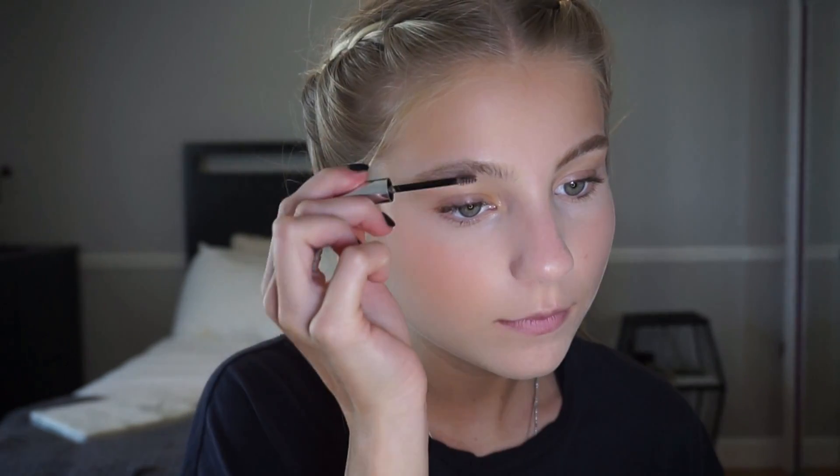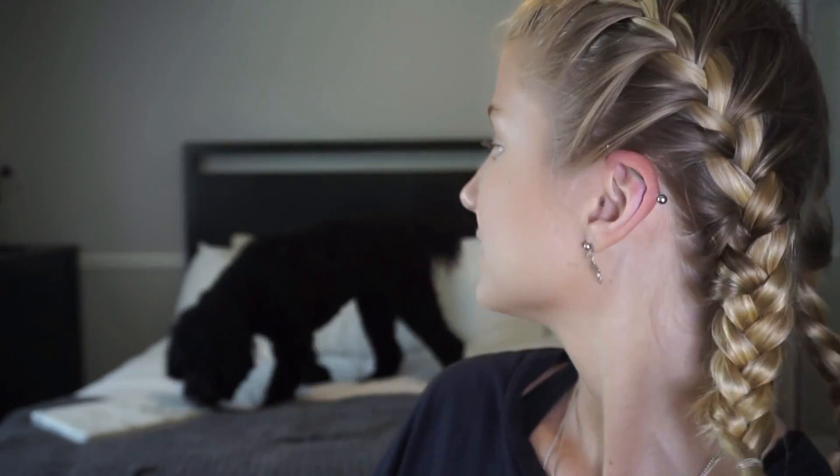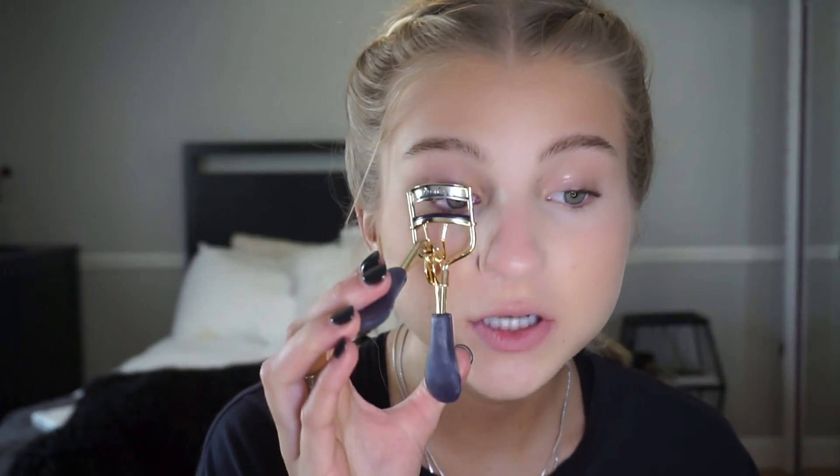Next I'm going to do my eyebrows and use this Glossier Boy Brow eyebrow gel. I want my eyebrows to be a little darker because I'm a little bit tanner during the summer — make them look nice and full. This is honestly the easiest, most effortless way to fill in your eyebrows and make them look nice, full, and thick.